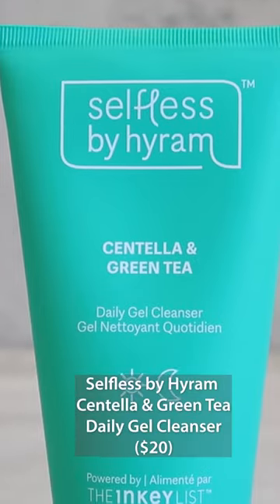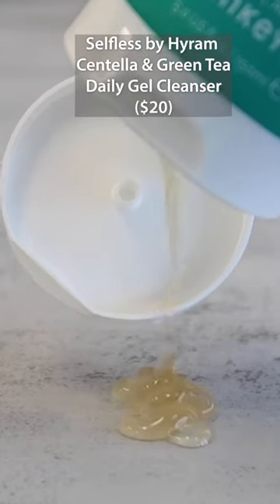And then the cleanser that worked consistently for my skin every single time, whether I was a little bit more oily or more dry — the Selfless By Hiram Centella and Green Tea Daily Gel Cleanser. I had to include my product because it's so cool to see how many of you guys have fallen in love with it. This by far is the product that I get the most positive feedback on. So freaking good.